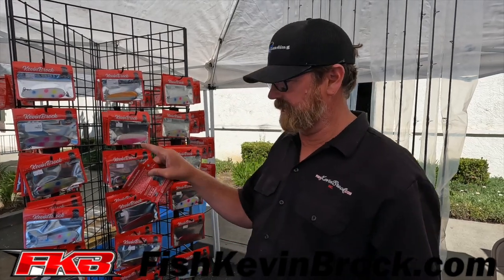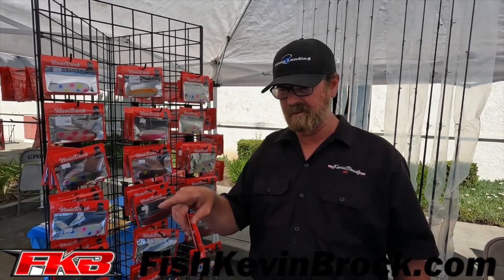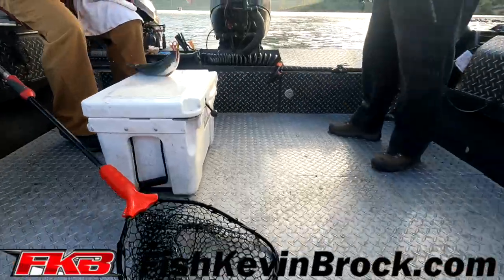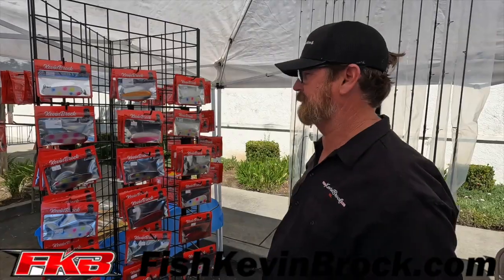And as your blade slings back and forth, whichever blades you're using — one of mine, one of theirs, whatever — it makes it spin faster and it catches bigger fish. We have proved the lead there, but it catches bigger fish, so it's pretty cool.